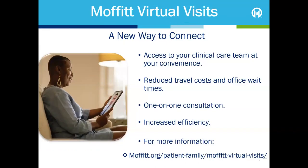Moffitt patients can interact with their care teams through face-to-face video appointments using an audio-video device. Virtual visits are offered by clinical and non-clinical providers. While not every appointment can be a virtual visit, if this is something that you're interested in, you can ask your provider if your next scheduled visit is eligible.